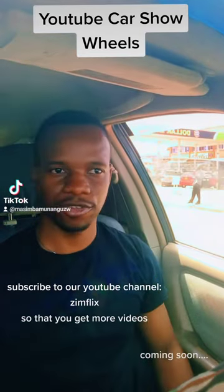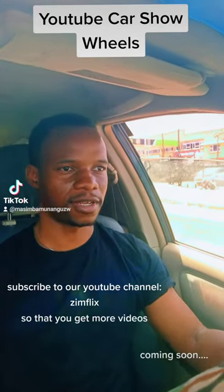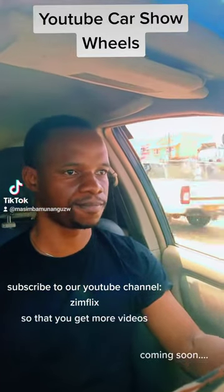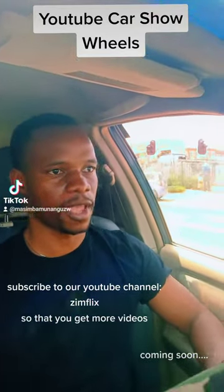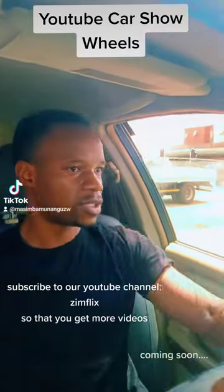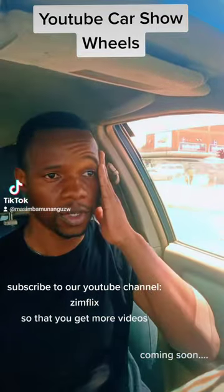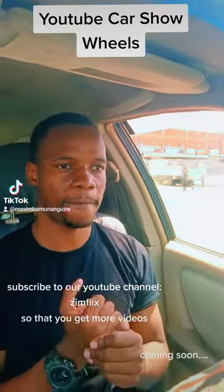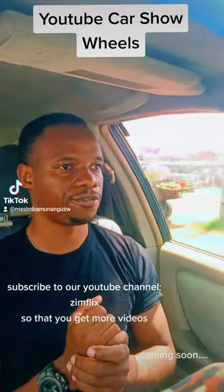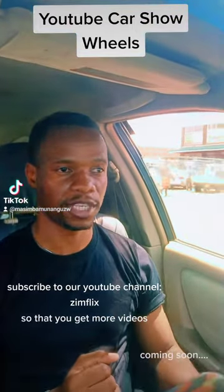The interior is semi-luxurious, unlike the Lexus version which is very luxurious. So it can pass for a luxury vehicle. It's an SUV and it has good clearance, which means you can drive it through any area in Zimbabwe, including off-road terrains.